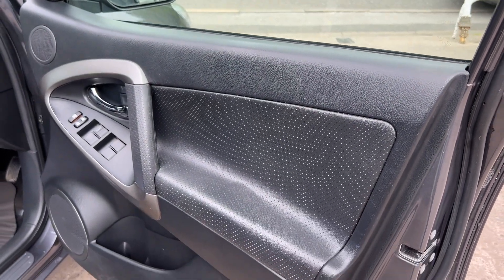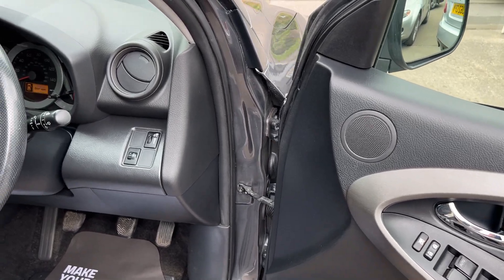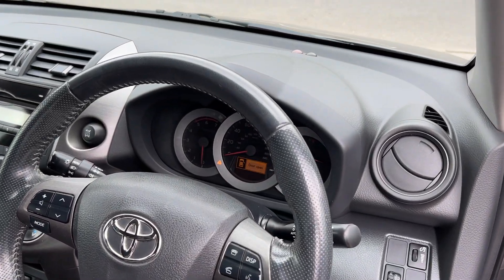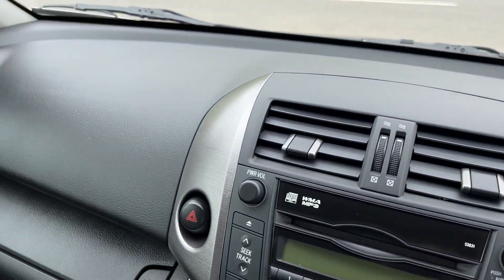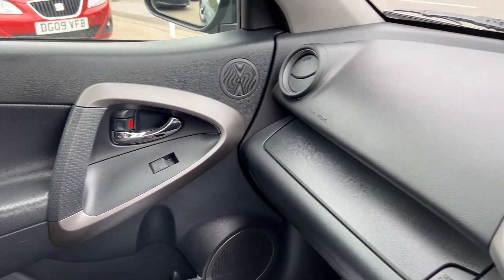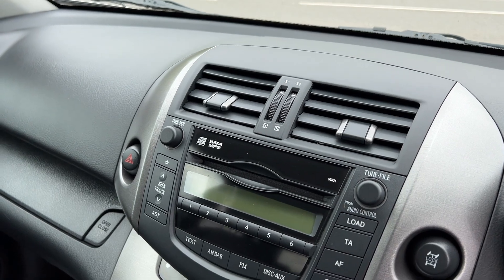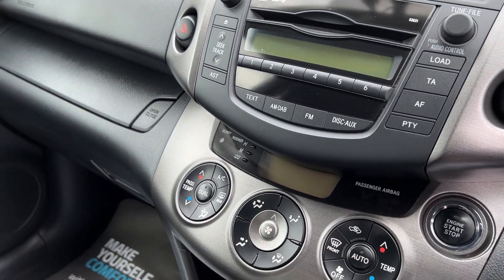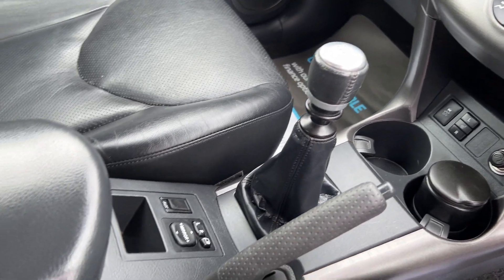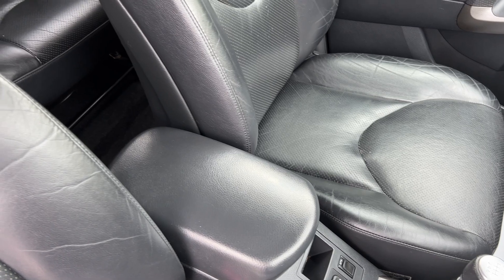Inside the car: electric windows here, radio controls on the steering wheel, the car has done 85,000 miles. Radio CD, air conditioning, heated seats, six speed, electric mirrors. Seats are in black leather.